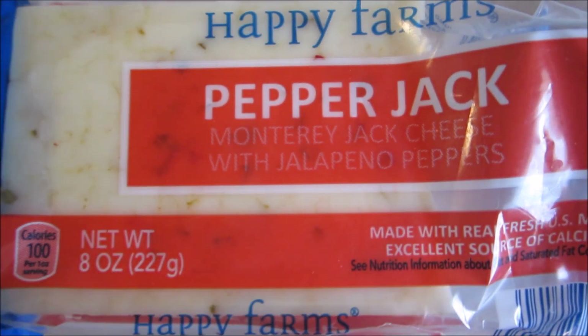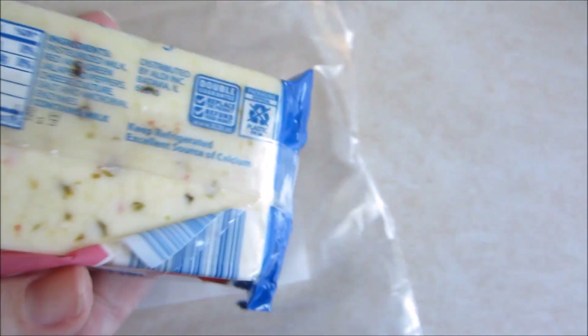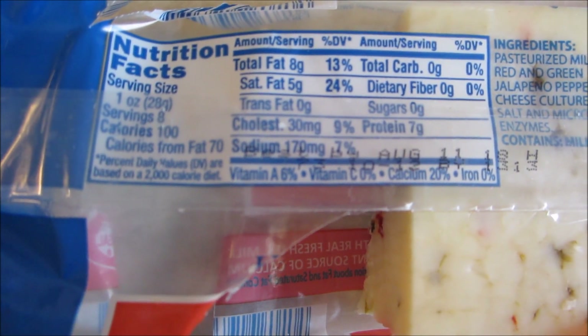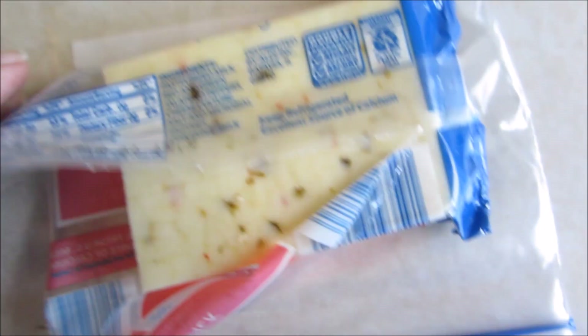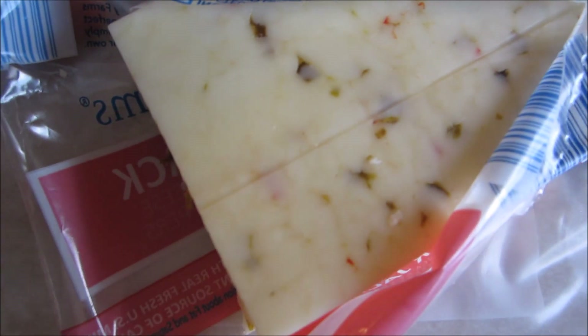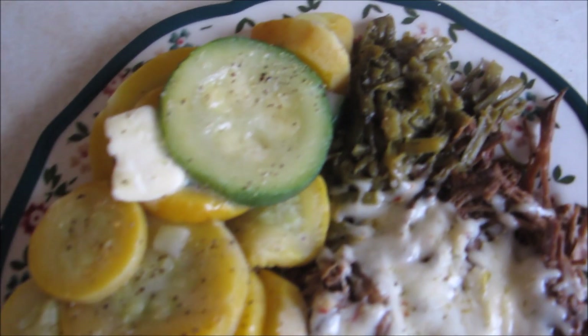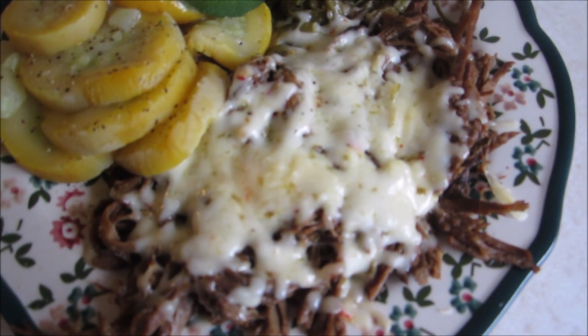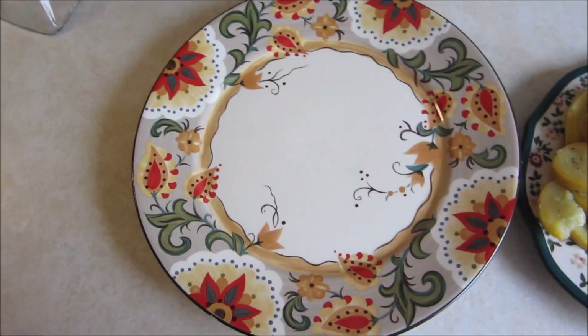Something I am a huge fan of is this pepper jack cheese from Aldi's. If you like pepper jack cheese, this is the perfect one — perfect spice, perfect everything. I put it on everything. Here I'm about to put it on Mississippi roast. It's delicious. And here is said Mississippi roast. With the veggies, I put some butter and had a little bit of leftover green beans from the night before, so I just threw that all together.